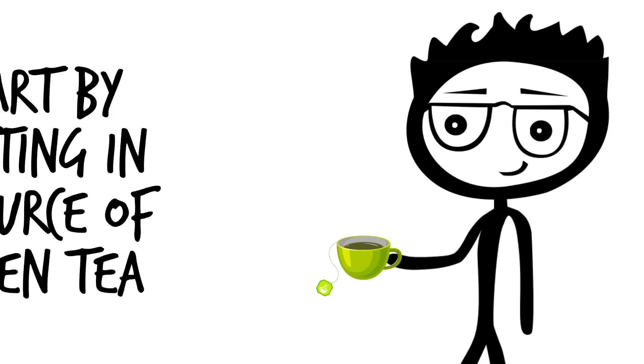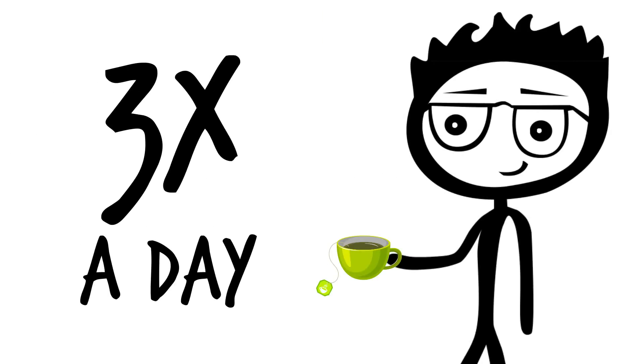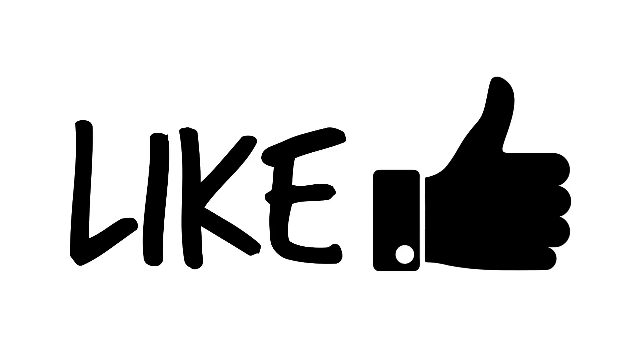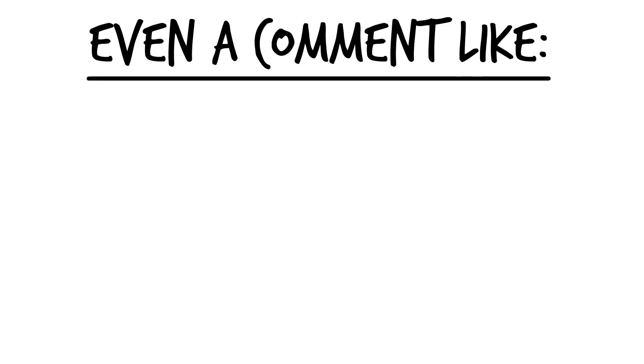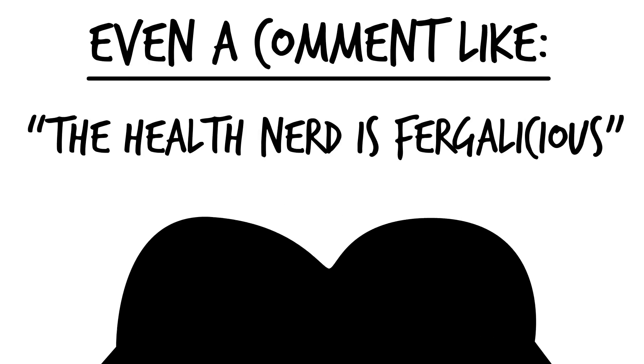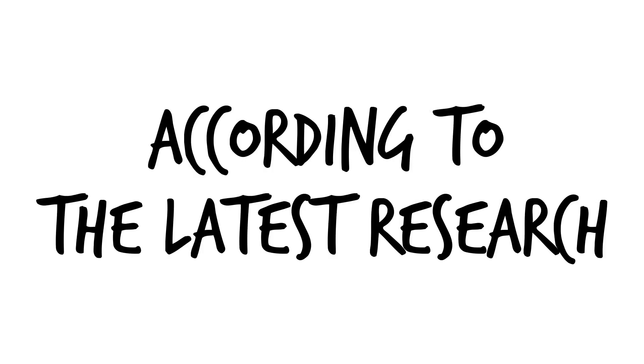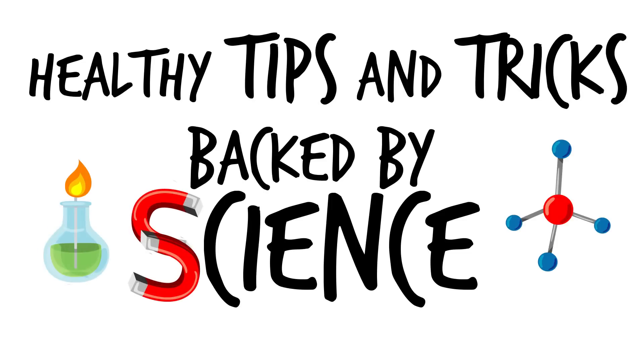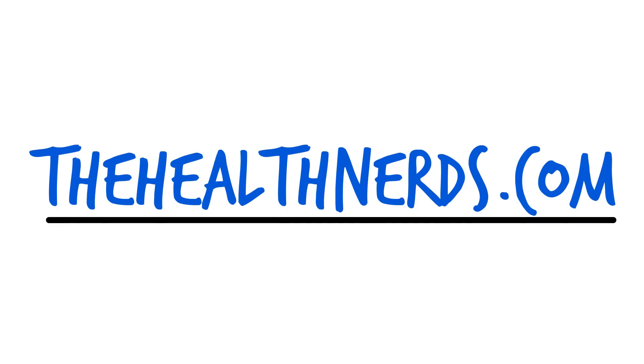Start by getting a source of green tea three times a day for best effects. Got a topic you want The Health Nerd to cover? Just put it in the comments section below. Every comment and like we get on our videos helps our small channel grow. Please subscribe to The Health Nerd for healthy tips and tricks backed by science. You can also support the channel by visiting thehealthnerds.com, where we are currently building out some incredible resources to help you take your health to the next level. Cheers.